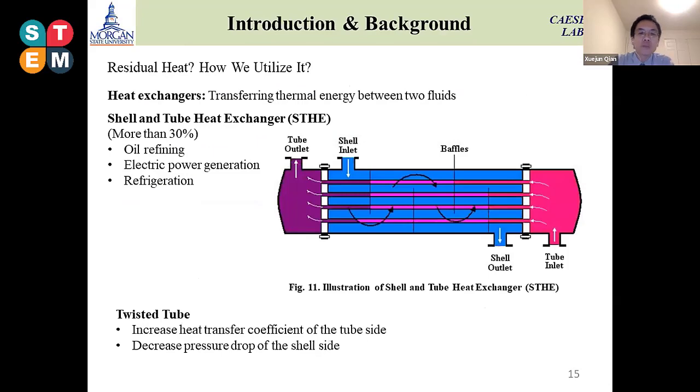After the burning process, we still have a lot of residue heat from the process. How we can utilize this residue led us to the idea of a shell and tube heat exchanger. As you can see on the right-hand side picture, the shell and tube exchanger includes shells, tubes, and baffles to control the flow path.